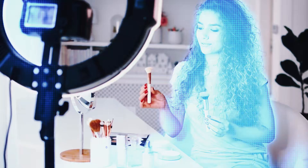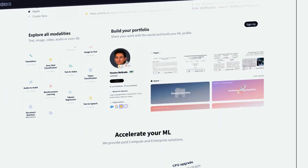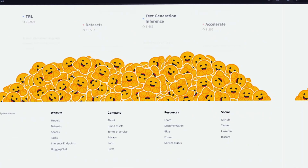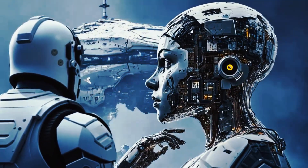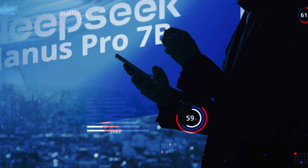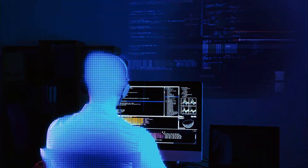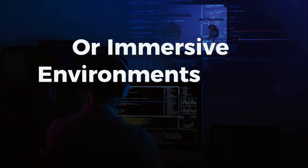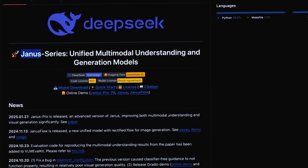The versatility of Janus Pro-B makes it suitable for a wide array of applications. Content creators can use it to produce unique visuals for social media, marketing campaigns, or personal projects — for instance, requesting a neon billboard with a futuristic font or a surrealist painting of a cat in space eating a biscuit. Educators and researchers can leverage its ability to generate explanatory visuals or interpret complex data. In e-commerce, the model can help retailers create product mock-ups, enhance catalog images, or visualize custom designs. Game developers can harness its power to generate concept art, character designs, or immersive environments with minimal effort.